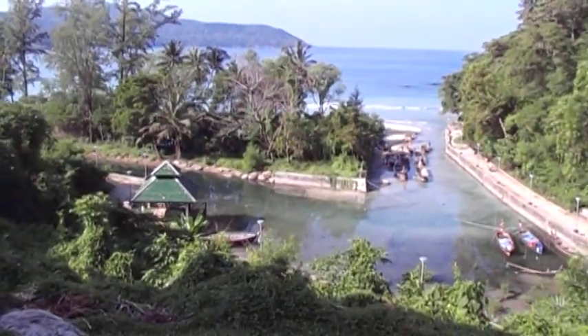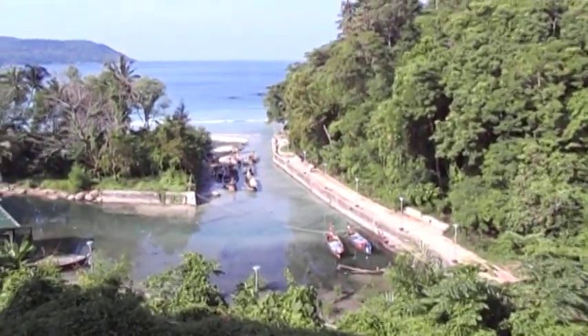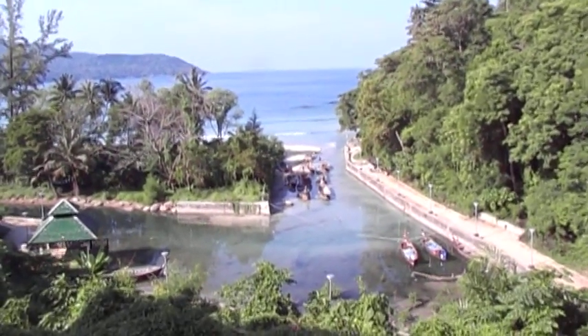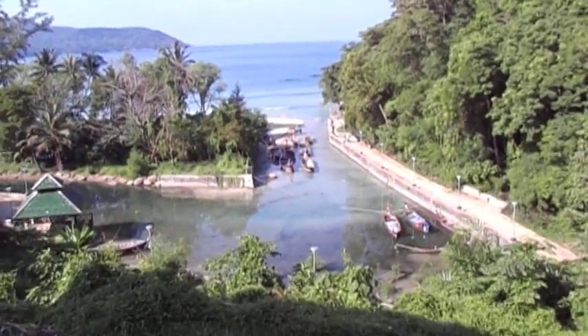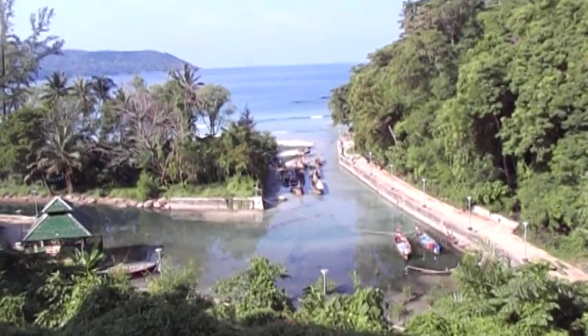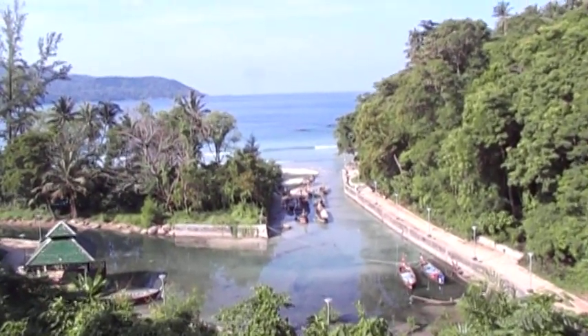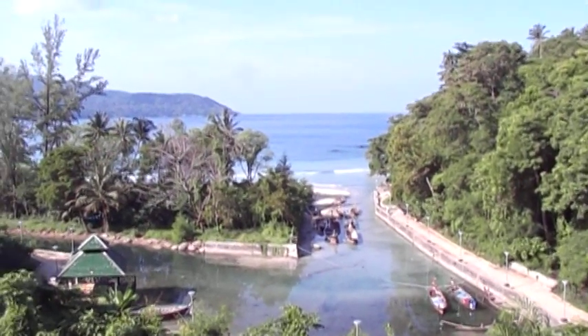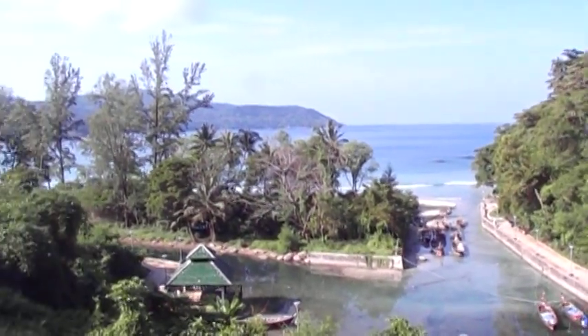Here I am at my home, the Aspasia Phuket. What you're looking at right here is the moat just before the ocean. And I can see right now there's the Andaman Sea and Kata Beach.